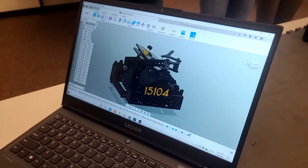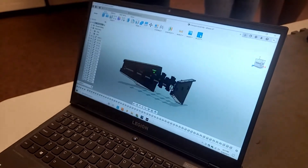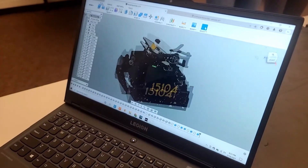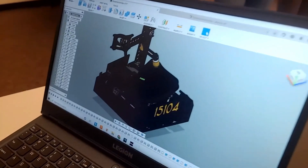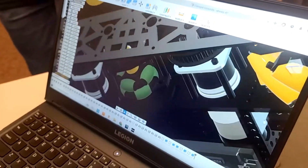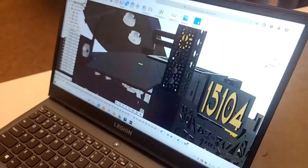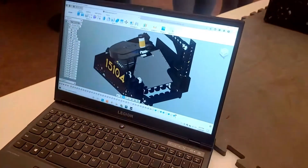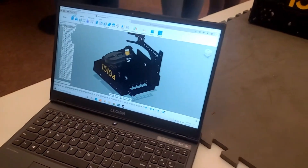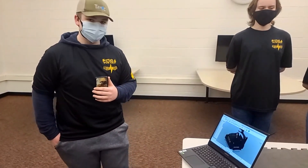We have a general layout of our entire robot in this model. We also have smaller models like the conveyor. On the robot model we have the shooter, the hopper, grabber arm, ingest, and conveyor. We have smaller parts as well like our odometry modules and mecanum wheels. We have pretty much everything we need to know to build it in our CAD models — measurements, parts needed, and where we need them.